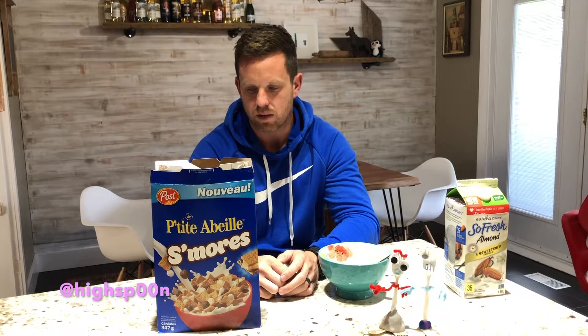They're not even clusters — they're squares. Call them squares. Okay, I've tried this before. I think it's Honey Maid crackers, and they just made a cereal out of it.